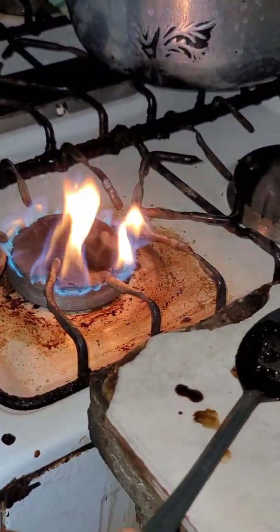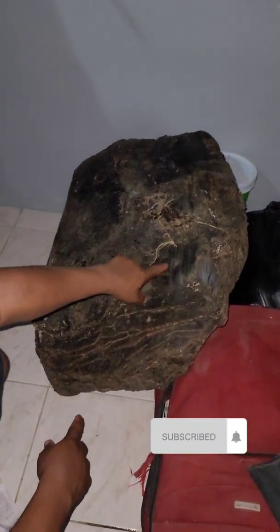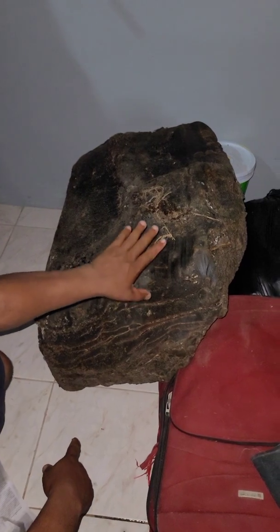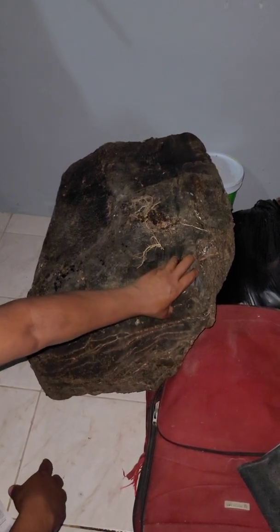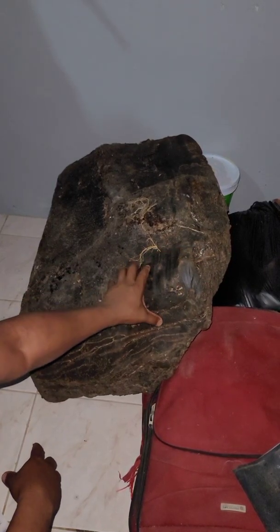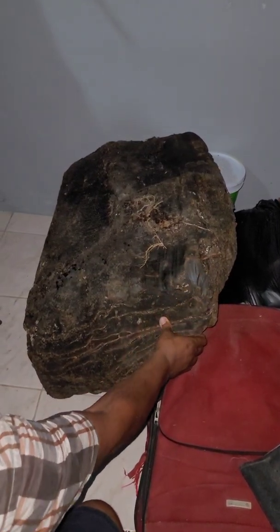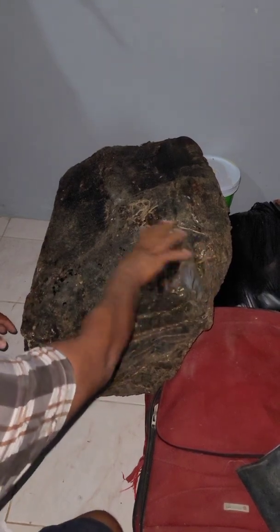We're going to show you the piece that we took it off from. Here it is — it was found on the beach. It's about 300 pounds, and that's the actual whale vomit. It's a bit tar-like. It has a waxy feeling — feel it, like wax. A waxy feeling right around it.